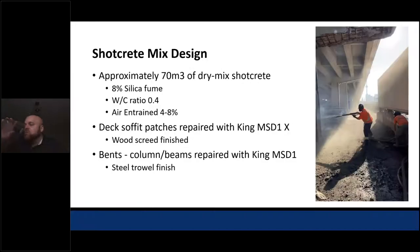Touching on the mix design: we placed approximately 70 cubic meters. The mix had 8% silica fume with a water-to-cement ratio of 0.4, and was air-entrained at 4-8% on the deck. Soffit patches were repaired using King Shotcrete's product — now a Sika company — the MSD 1X with a wood screed finish. Due to live traffic above the deck, we worked with King and their technical team to develop a dosage of accelerant to counteract vibration effects and ensure adequate bond without any fallout while placing Shotcrete. The bents, columns, and beams were repaired with the same mix without the accelerant, and we used a steel trowel finish on those components.